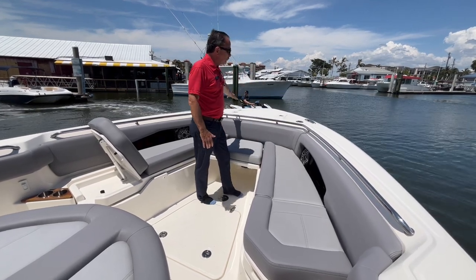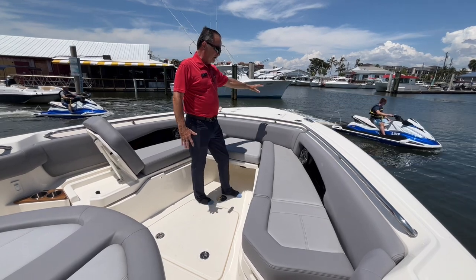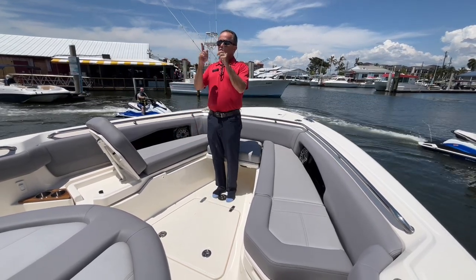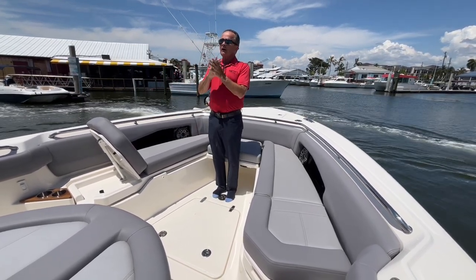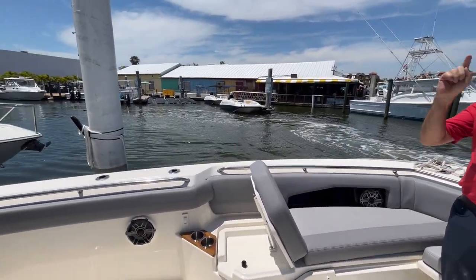As you turn around, you can see it's got the tower on it. The tower is set up very well — it's got night vision, it's got the spotlight, and you've got the open-array SIMRAD. Why don't we go up top and take a peek.